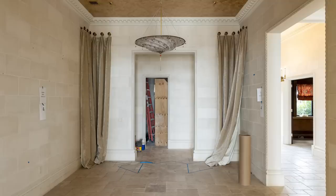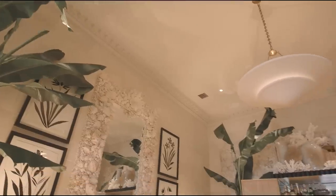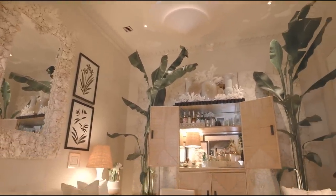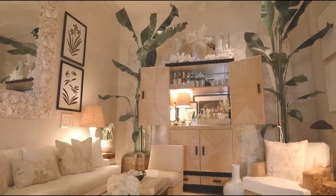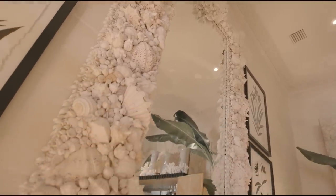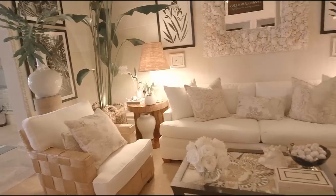Danielle transformed this once dining room into a tropical oasis focused on elevating the guest experience. A massive seashell mirror anchors the room, while a custom-designed 12-foot screen beautifully complements the limestone walls that are a pinnacle of Palm Beach living.